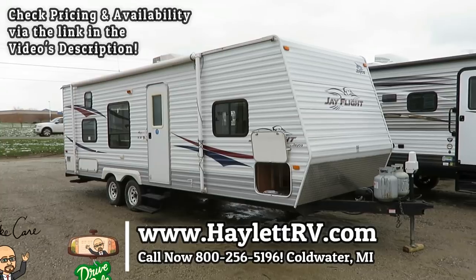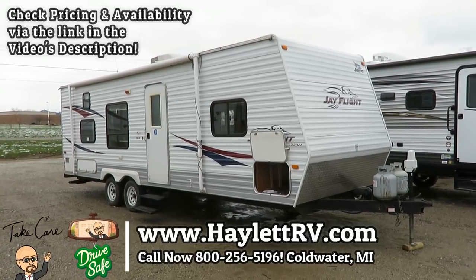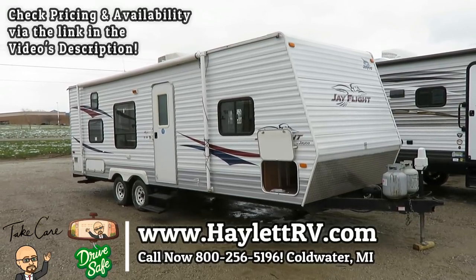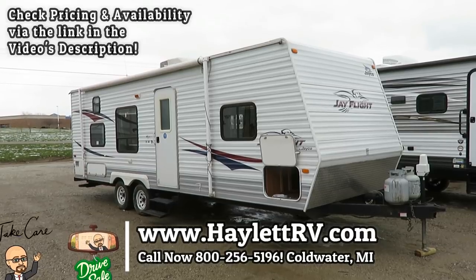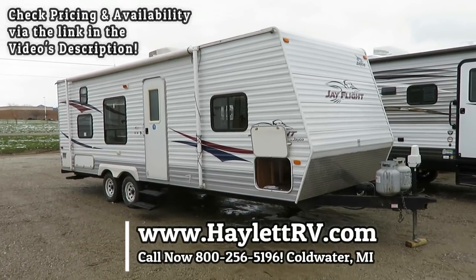Whether you need financing, parts, hitching, or anything, give us a call here at Halit RV. We'll get this one on the back of your vehicle, deliver it to your house — whatever we need to do, we'll get you camping. There's a lot of fun family memories to be had in this one. Take care, stay safe, have fun, and happy camping, everyone.